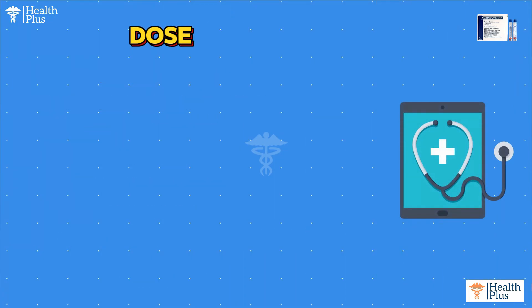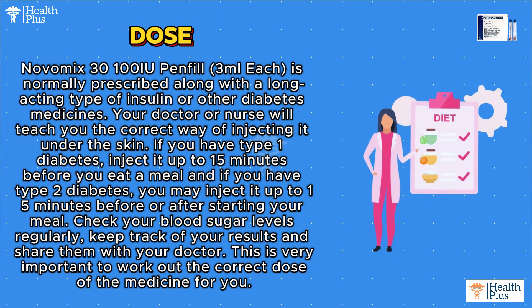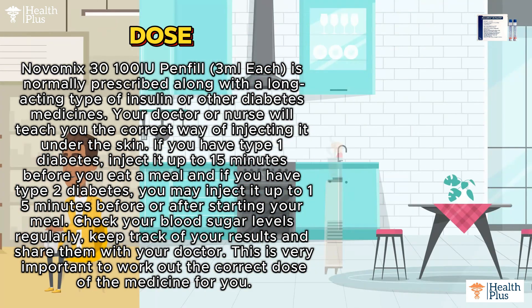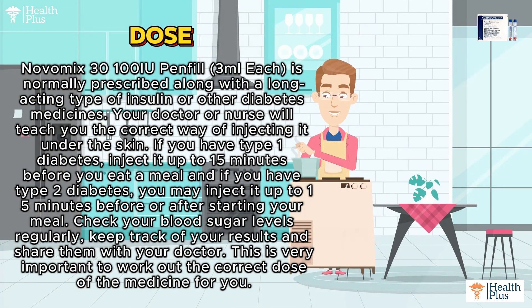Uses: Diabetes. Dose: Novomix 30 100 IU Penfill, 3 milliliters each, is normally prescribed along with a long-acting type of insulin or other diabetes medicines.